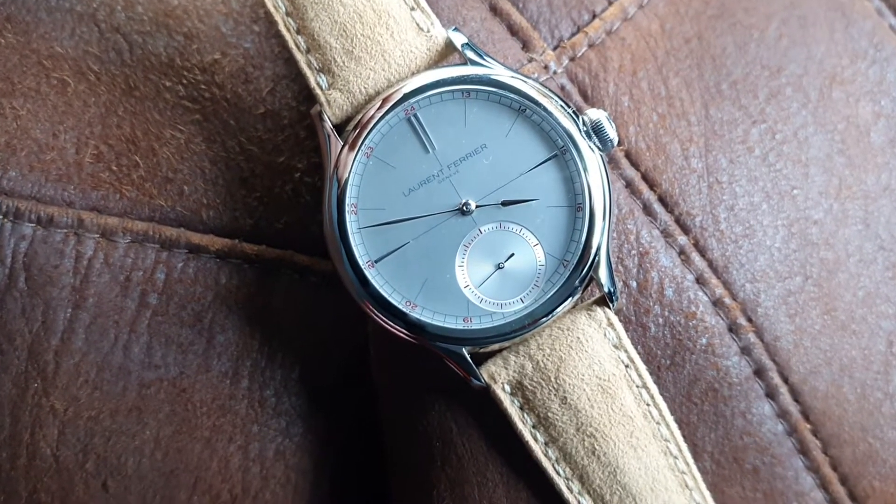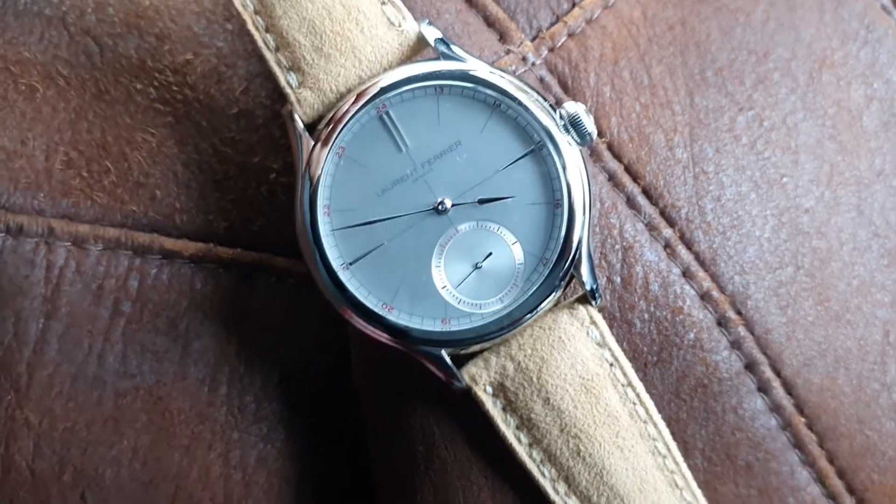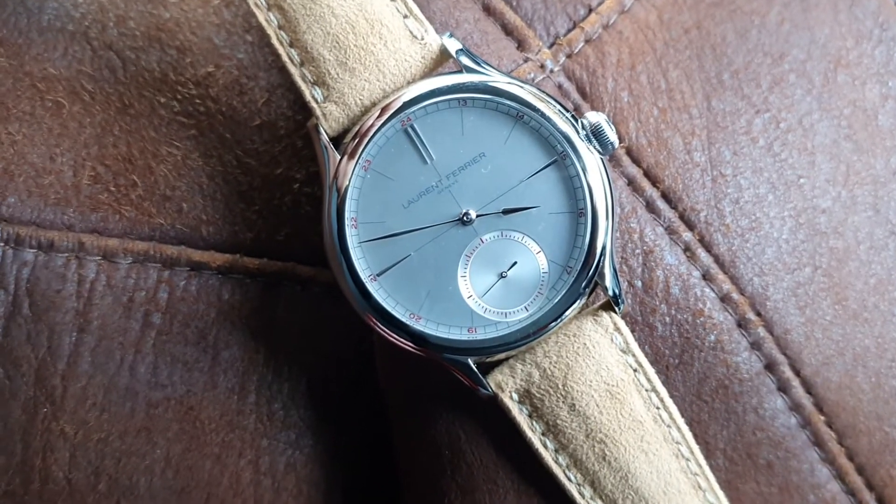Welcome to watchesandart.com. Today we actually went to Geneva and met with Laurent Ferrier. We picked up this absolutely stunning piece.